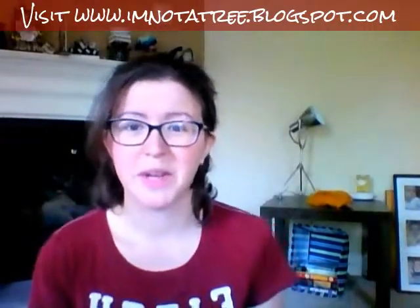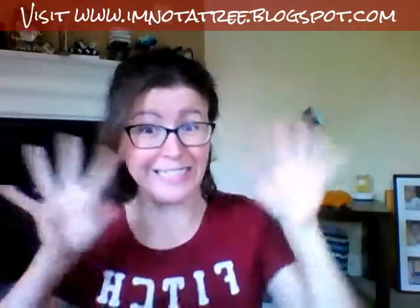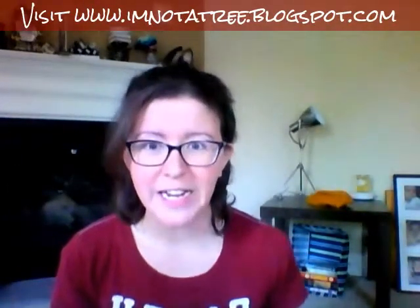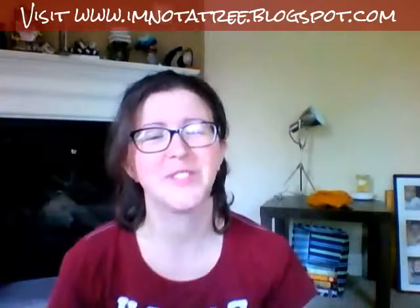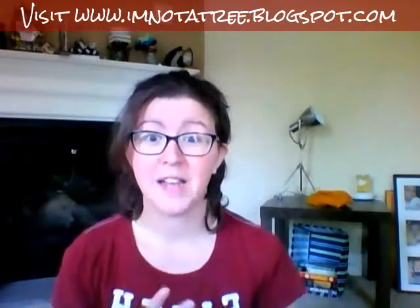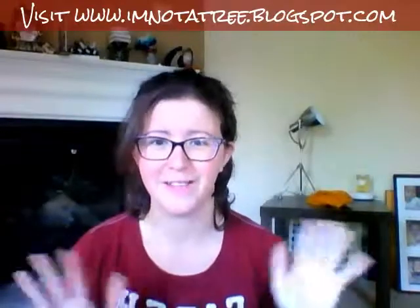Hey guys, it's me Ashley. I'm doing an unboxing of the Gracelicious box again — excited about the jewelry. I have a finite amount of time because my children are all miraculously not in this room right now. I did the Gracelicious box last month and I was like in love — I love this box.